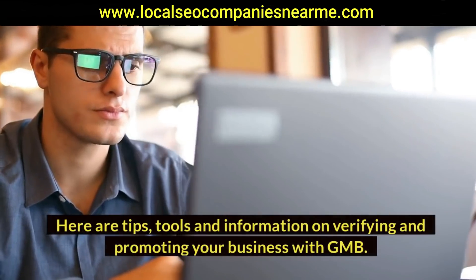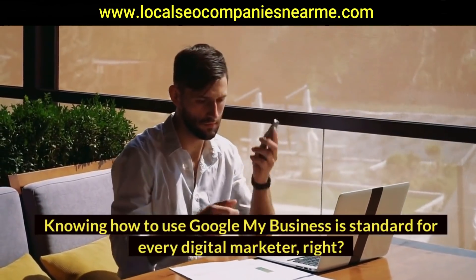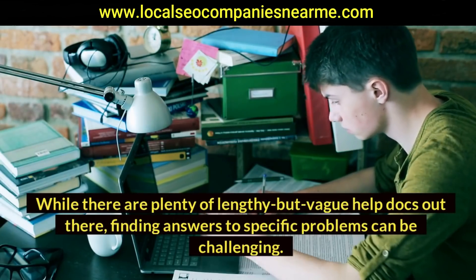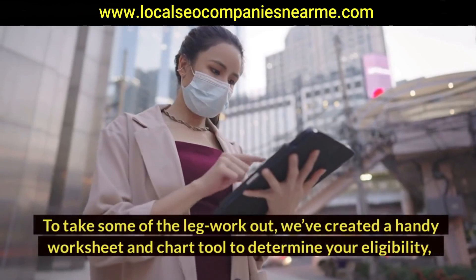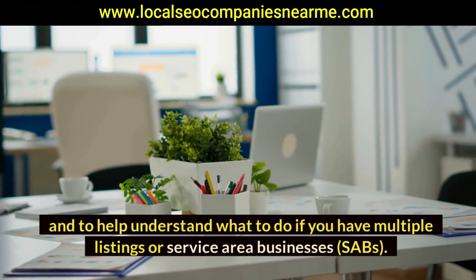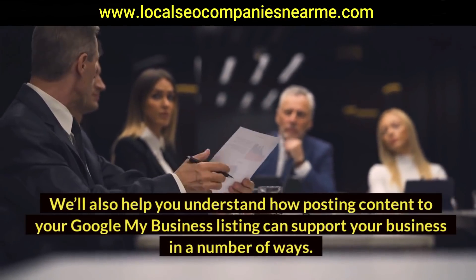Here are tips, tools, and information on verifying and promoting your business with GMB. Knowing how to use Google My Business is standard for every digital marketer — right? Actually, no. While there are plenty of lengthy but vague help docs out there, finding answers to specific problems can be challenging. To take some of the legwork out, we've created a handy worksheet and chart tool to determine your eligibility and to help understand what to do if you have multiple listings or service area businesses (SABs).